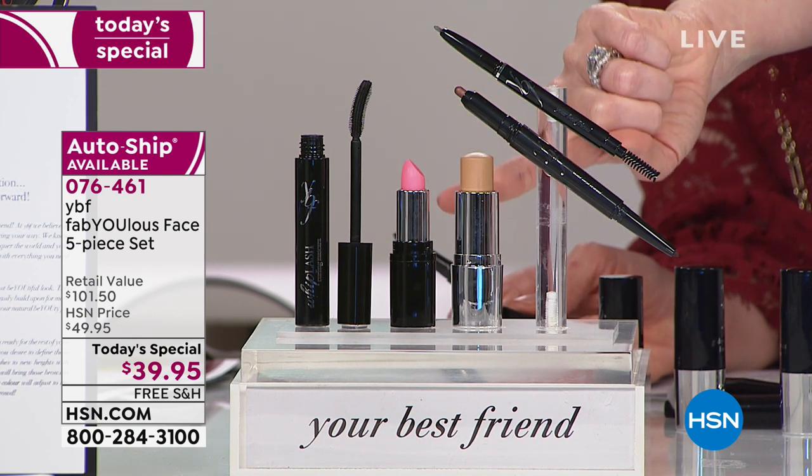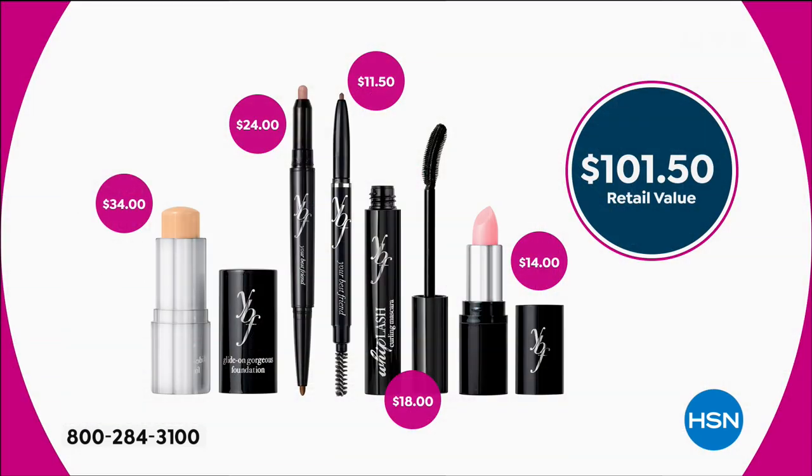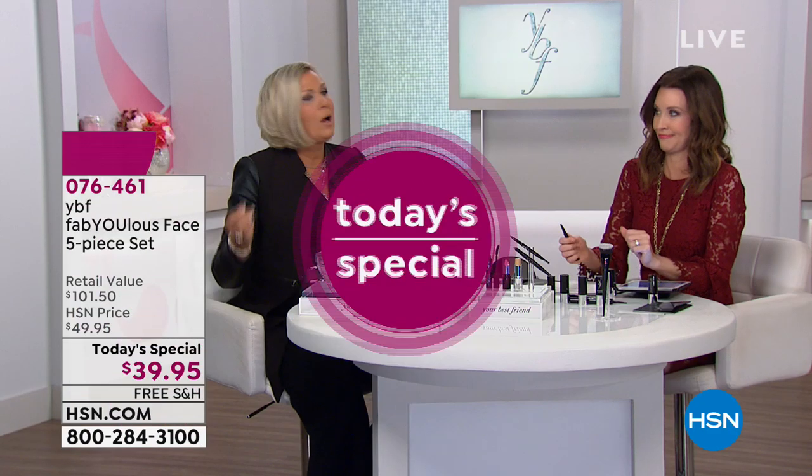The foundation on its own — medium to full, buildable coverage — is $34. You're also getting the dual-ended shadow and liner for $24, basically $12 each but you're only paying a dollar for each one today. The beautiful brow is $11.50. The brand new mascara lifts, curls, separates, and lengthens all in one. And the brand new shade-shifting lip balm — it's a lipstick, it's a lip cream, it's a lip gloss — everything you needed in one delivery system.